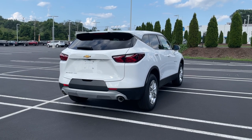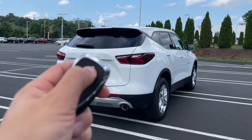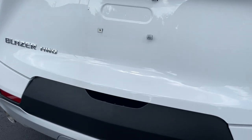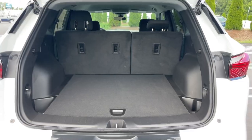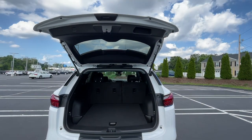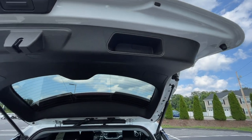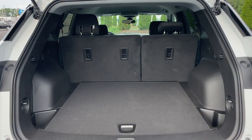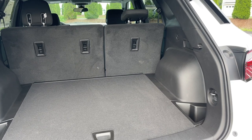To open the liftgate you have to unlock the SUV twice and then open the liftgate from the button right here. For $37,000 I really wish it did have a power liftgate. It does have a handle right here and honestly the inside is very big — from the outside this Blazer looks small but the trunk space is very big.